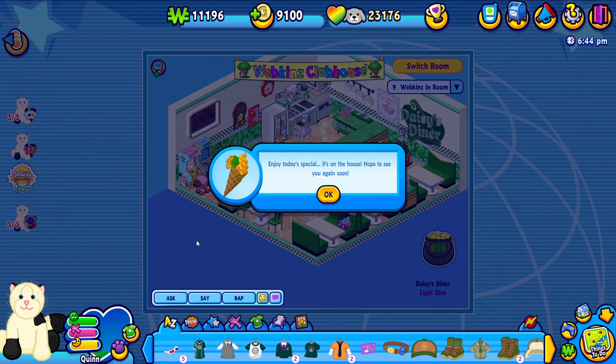Hello everybody and welcome to my Webkinz Let's Play part 7. First I want to say happy St. Patrick's Day to everybody. Today is a really exciting day for me especially because I am Irish, and I also like to believe that the members of the Costello family also are of Irish descent.